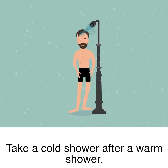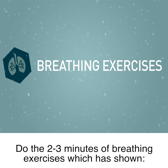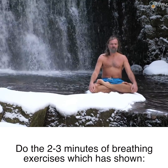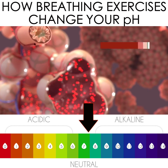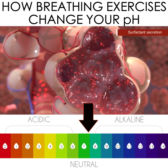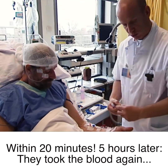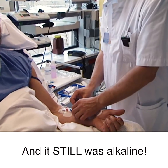Take a cold shower after a warm shower, do the 20 minutes of breathing exercises, which has shown lately in the newest study that it makes the body alkaline. It gets to the right pH level within 20 minutes. Five hours later, they took the blood again, and it still was alkaline.